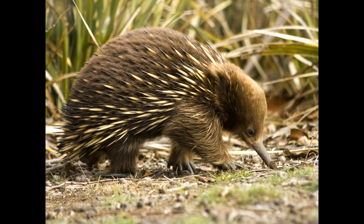Echidnas are around 35 to 45 centimetres long, with a 10 centimetre tail. They weigh between 2 and 6 kilos.